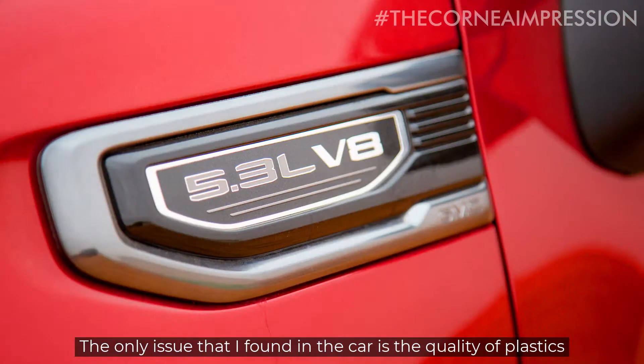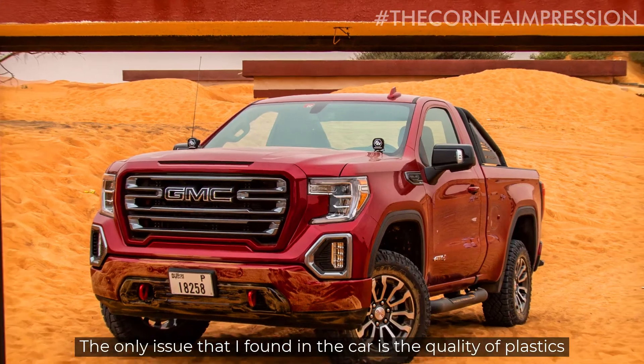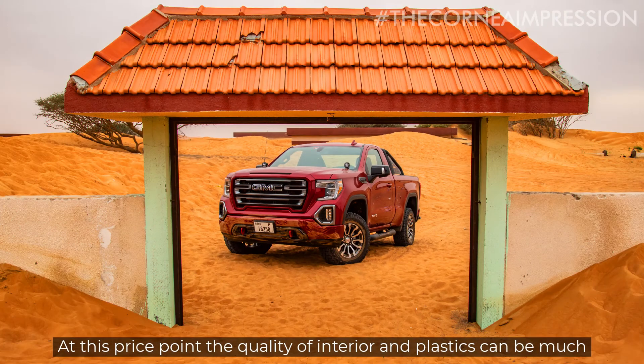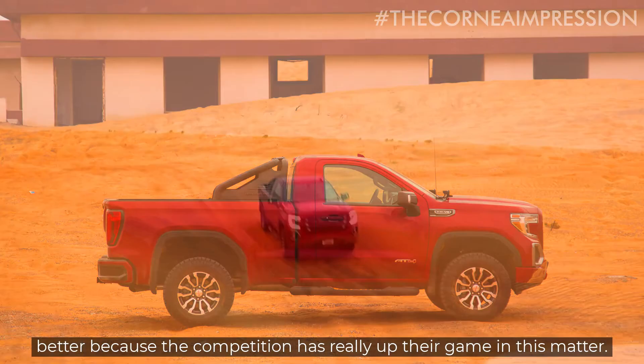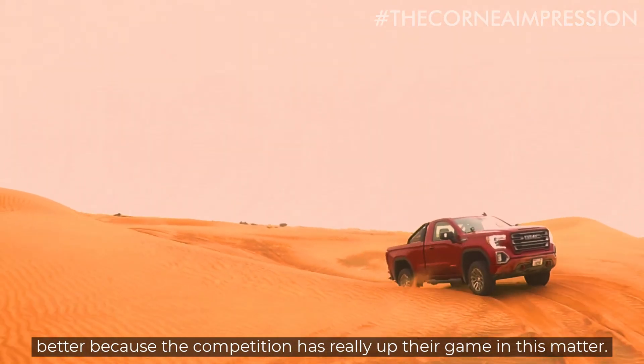The only issue that I've found in the car is the quality of plastics. At this price point, the quality of the interior and plastics can be much better, because the competition has really upped their game in this manner.